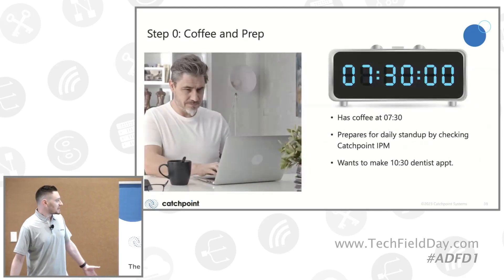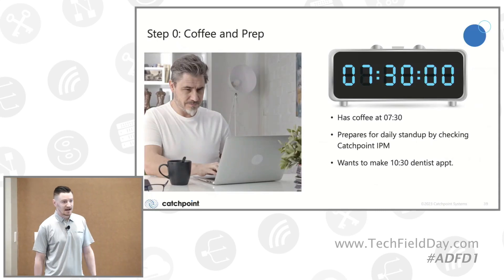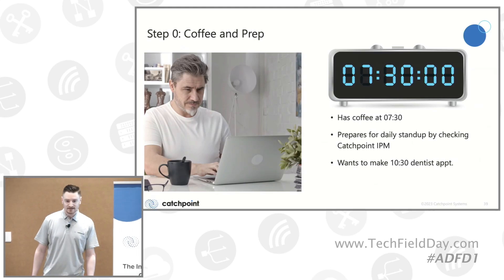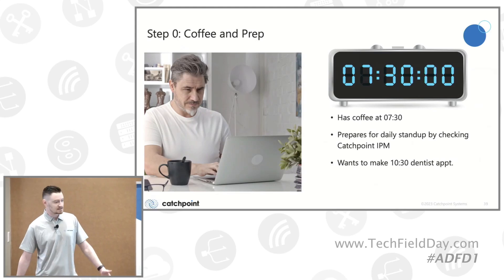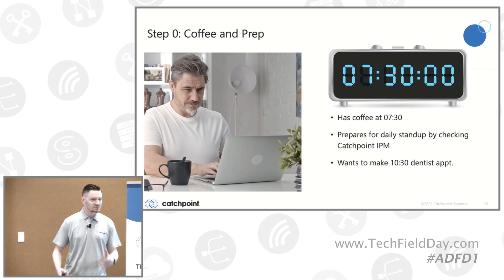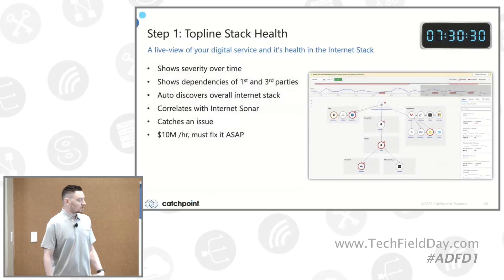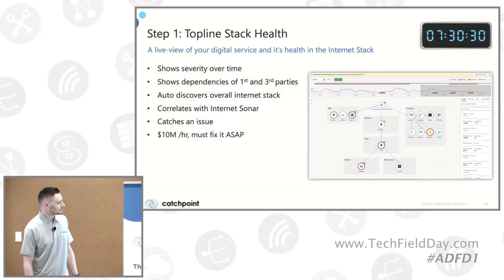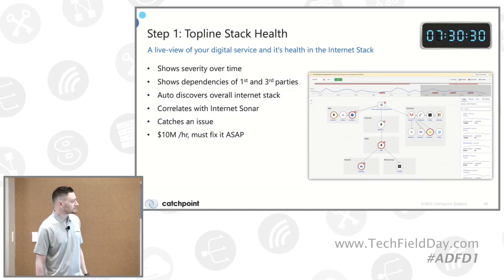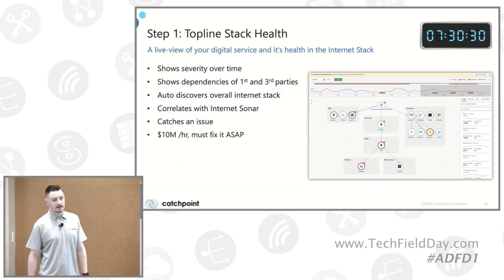He wakes up at 7:30, has his coffee, and prepares for his daily standup by checking Catchpoint's IPM platform. He also wants to make a dentist appointment at 10:30 a.m., and since he lives in California, there's obviously some traffic concern. He logs into Catchpoint and takes a look at his stack map, which was created through auto-discovery within Catchpoint using his synthetic tests. It's essentially a live view of your digital service and its health in the internet stack.